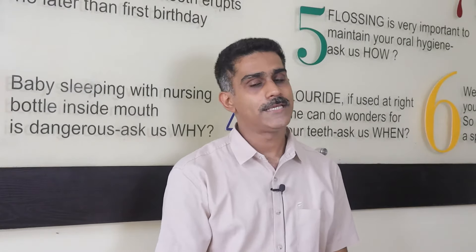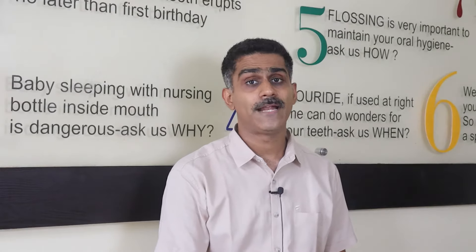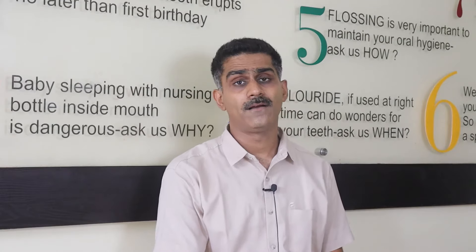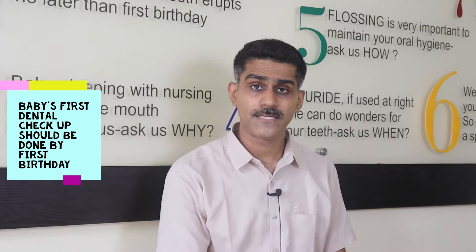If somebody in your family or friends has a swelling, please understand that if it is because of a dental issue, this could have been prevented if that person or child was visiting a dentist every six months. Please make a resolution to take yourself and your family members — and in case of a kid, to a kids dentist — every six months.